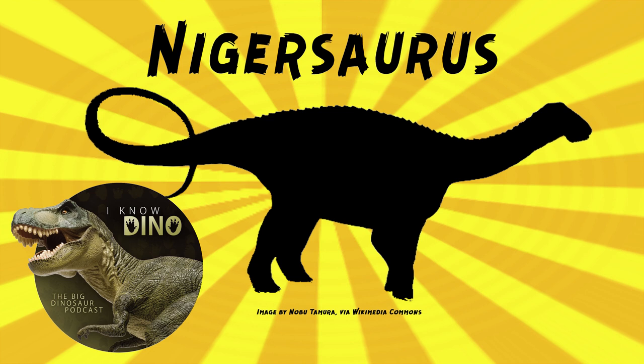Scientists have found a fossilized jawbone of a hatchling. Paul Sereno said that it was so small it could, quote, fit on top of a silver dollar, end quote — that is tiny. Nigersaurus was lightly built with lots of air spaces in the skeleton, meaning it was highly pneumatized.